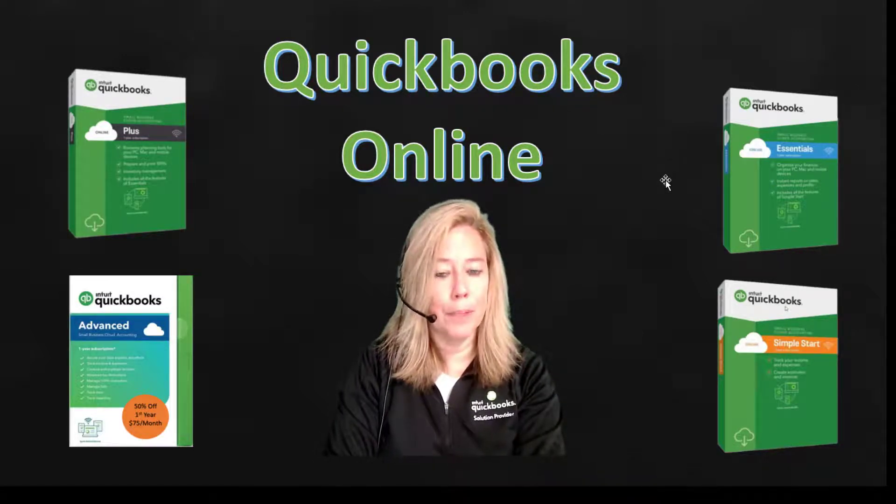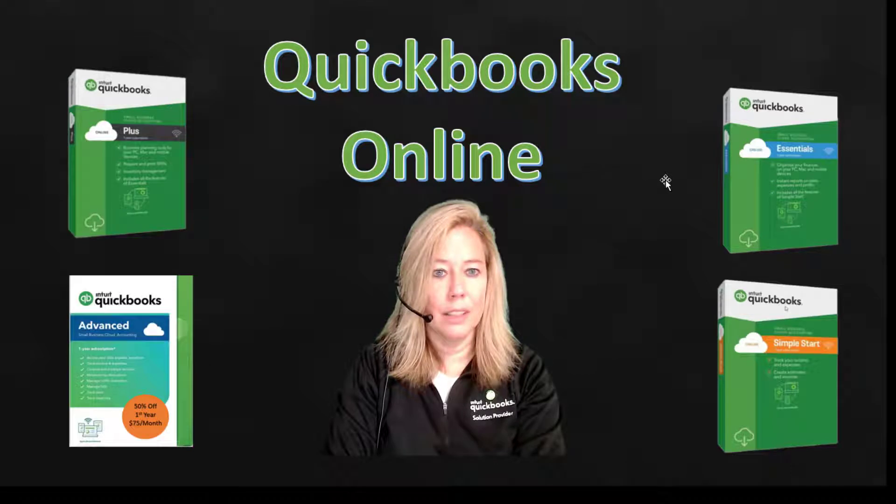First, realize there are four main subscriptions you can purchase: QuickBooks Simple Start, QuickBooks Essentials, QuickBooks Plus, and QuickBooks Advanced.